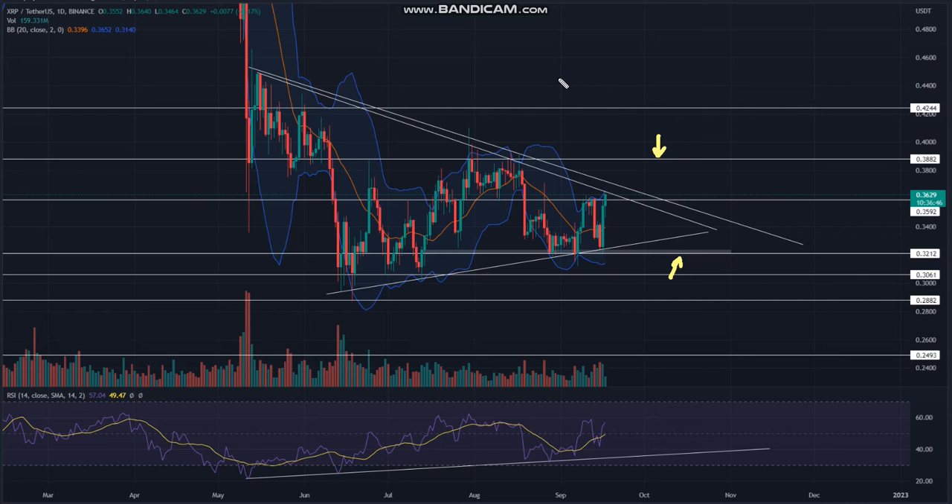Regarding technical indicators: the Bollinger Band shows the coin price retest of the indicator's upper band, suggesting an upcoming bear cycle within the triangle space. As for the RSI, concerning the swing lows within the price pattern, the daily RSI slope shows a significant positive divergence, indicating growth in underlying bullishness.